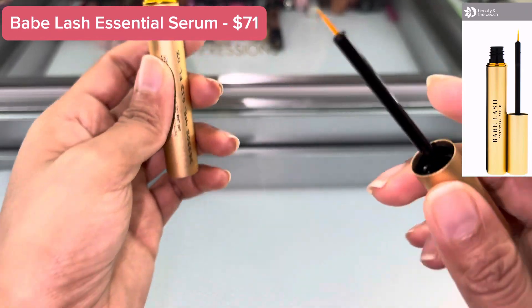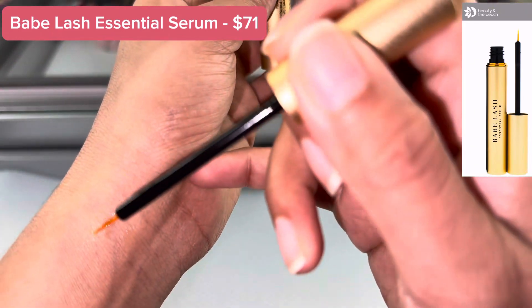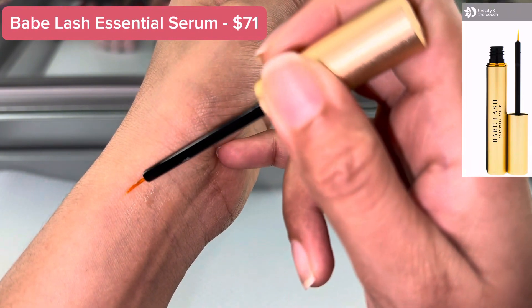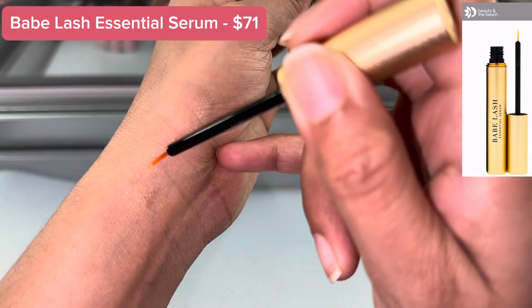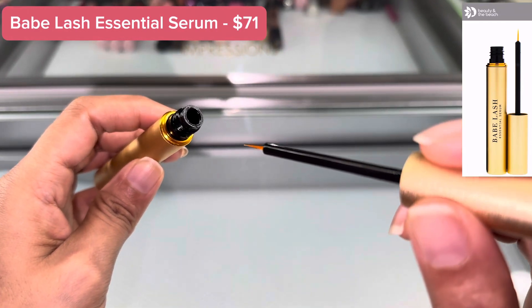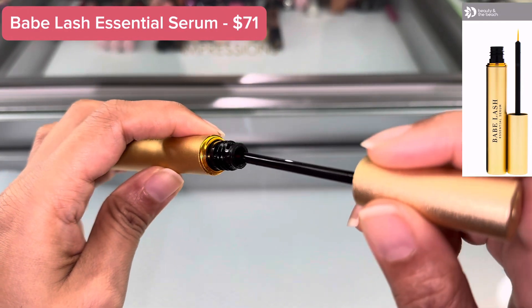This is for both eyelids. It's just like when you put eyeliner — you apply it exactly like eyeliner and just let it dry for one to two minutes, and then it's ready to go.